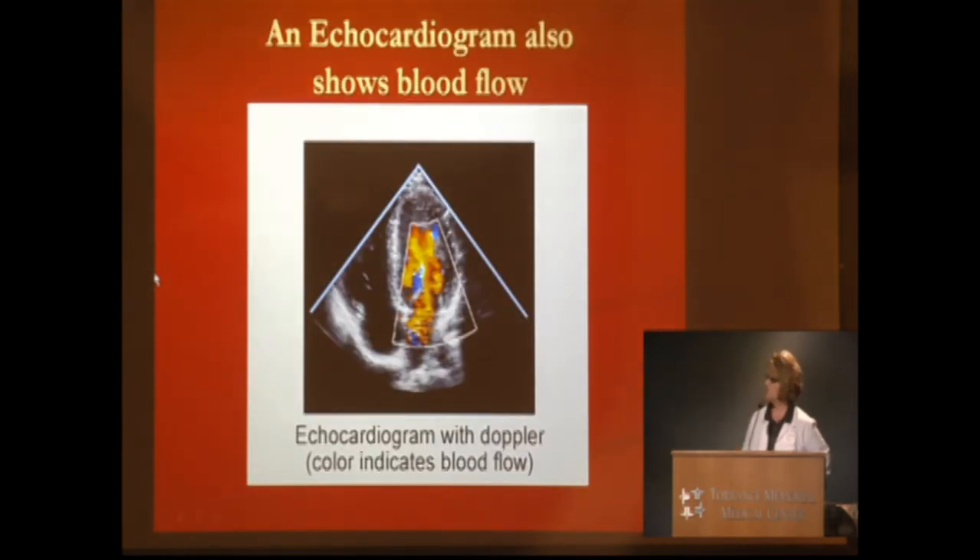Another thing the echocardiogram shows is blood flow, which is also a big factor with a bicuspid aortic valve. The color gives us direction — that's Doppler — and it tells us the direction the blood flows. If we see turbulence, with blood cells knocking against each other, we know there's a problem. It generally shows up red and blue if it's perfect laminar flow, meaning it flows smoothly. So you have the combination of 2D imaging and Doppler to gather our information.